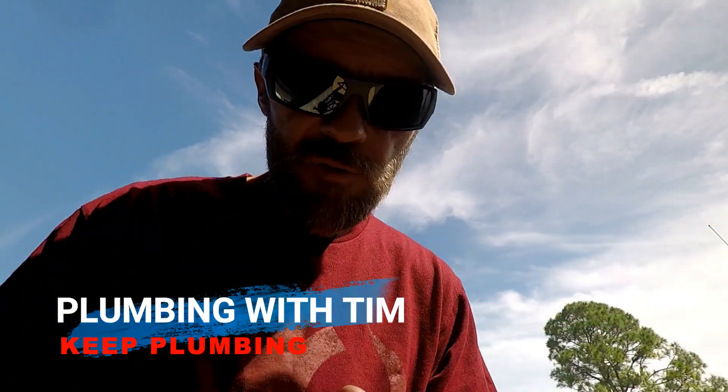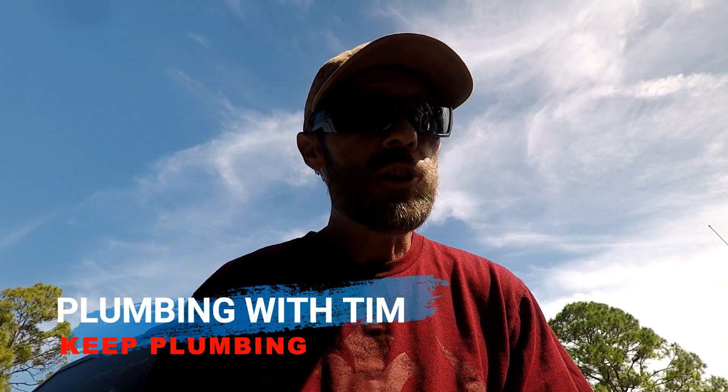Welcome folks to another edition of Plumbing with Tim. In today's video I'm going to take a few moments and share with you five reasons why you may be experiencing a foul odor inside of your kitchen.